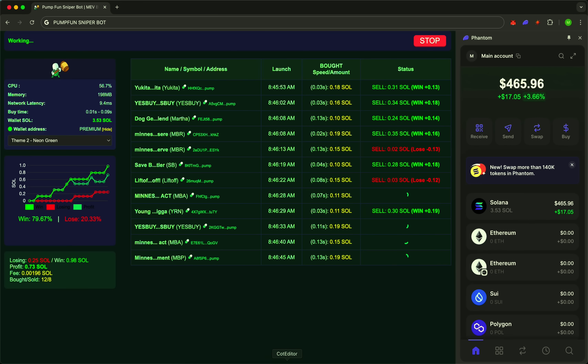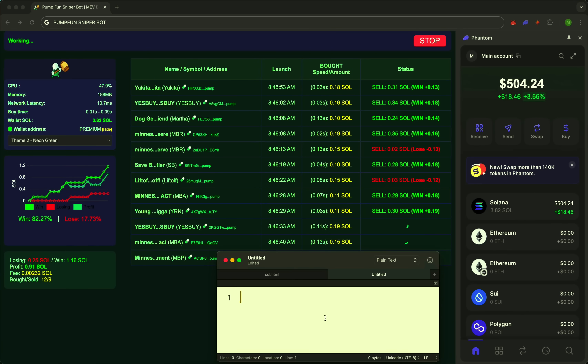Another example. A token just launched — sniper's already in. A few seconds later, price goes up. And the bot exits with precision. Your money is working while others are still reading the announcement.